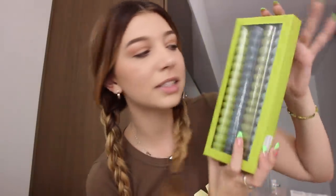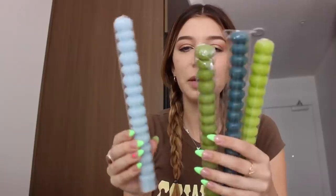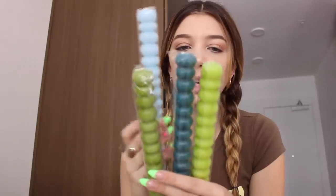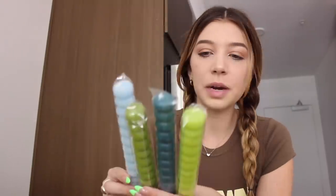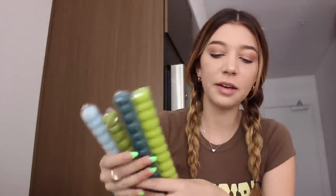I also got these from Urban — they're a set of candles. I got these specifically for a video that I have coming up. The shape is so cool, it kind of reminds me of like bubbles. There's a light blue, a dark blue, a light green, and a dark green. I need to get some candle holders when I go to the thrift store — I'm going to bring one of these candles so I can measure it against the candle holders they have.